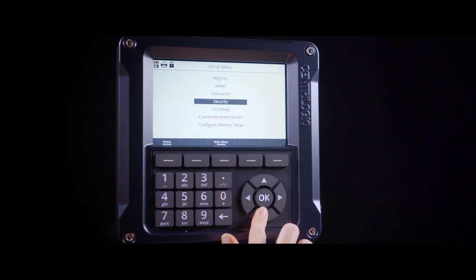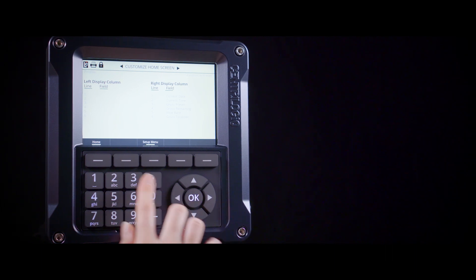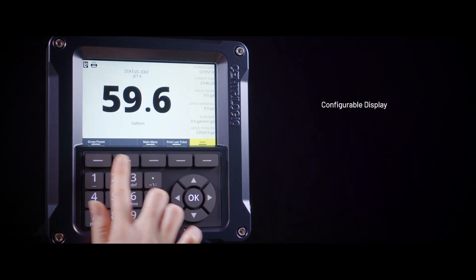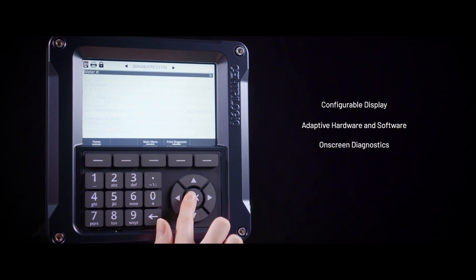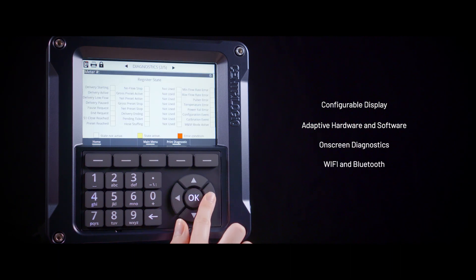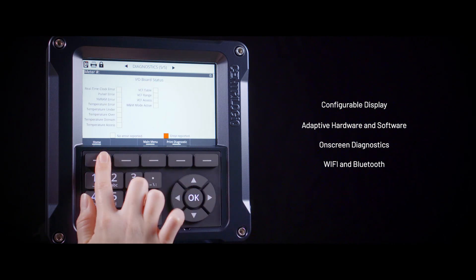Designed with the future in mind, the LCRIQ introduces new potential to OEMs and end users to fully customize the fueling experience with configurable screens and tickets, adaptable software, real-time on-screen diagnostics and remote data access with controls via embedded Wi-Fi and Bluetooth, opening the door to near-infinite platform expandability.